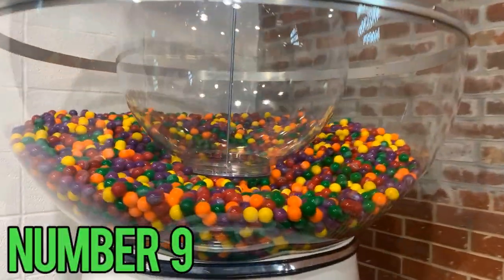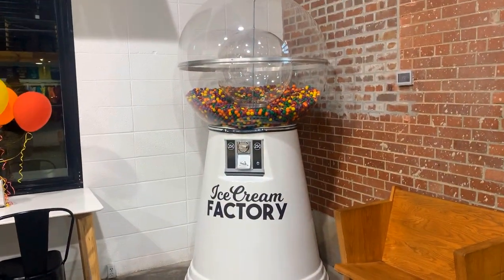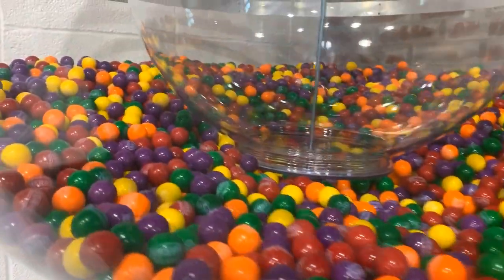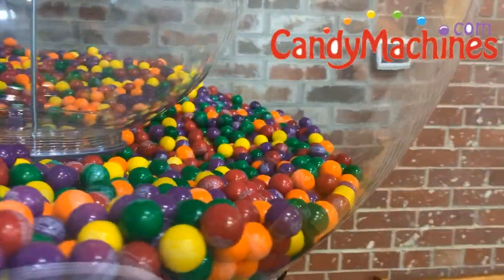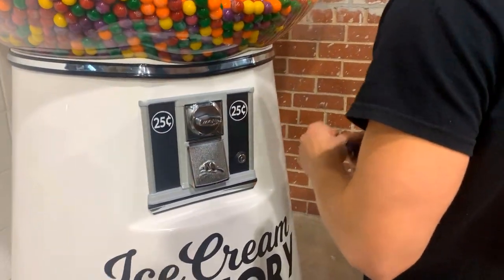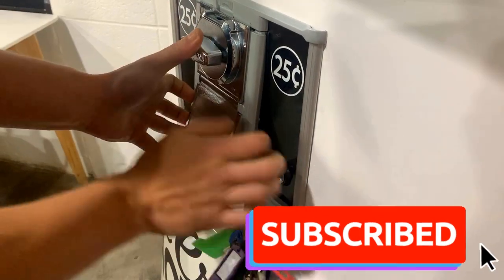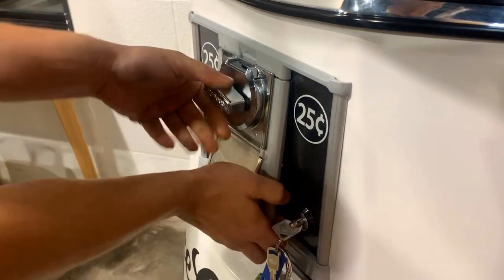Coming in at number 9, we have our amazing 7-foot tall gumball machine from episode 57. Quick spoiler for the future — we're getting another 7-foot gumball machine that's even bigger and badder, and we can't wait to show you guys in the next 30 days. But look at all of these gumballs. This has got to be my favorite machine out of every single one that we have. Let's turn on this scale and pop this machine open and see what we have inside.